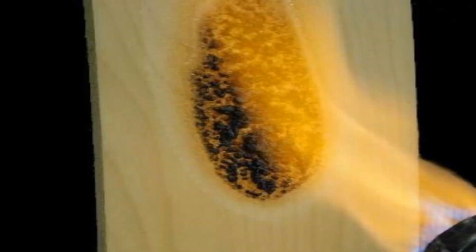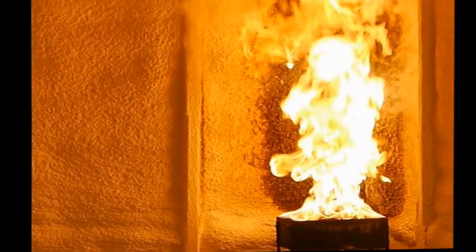Utilizing intumescence technology, these coatings can reduce the flame spread of combustible substrates, extend the fire endurance of construction assemblies, and provide a wide array of fire retardant properties to most combustible surfaces.